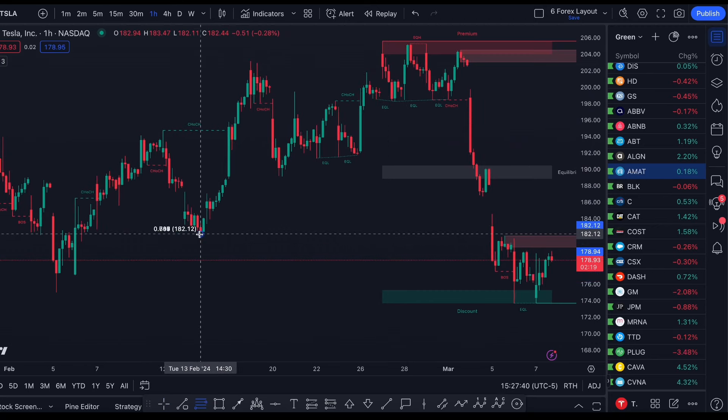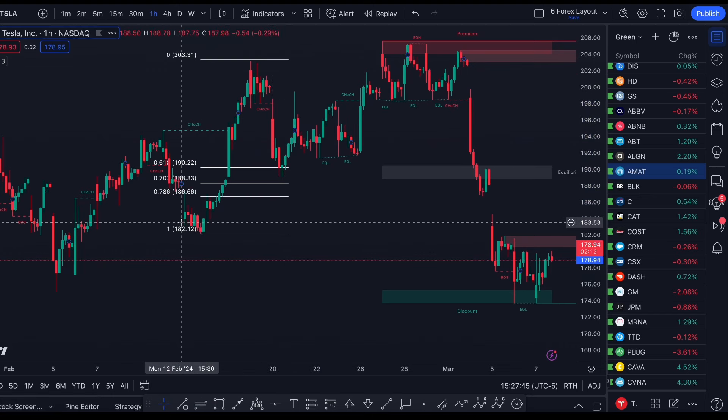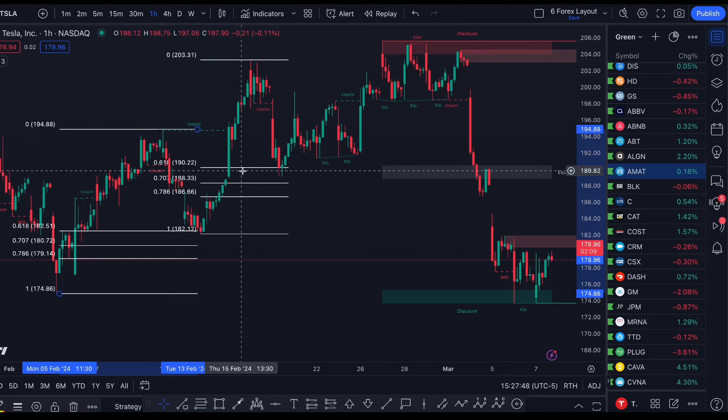You can see right here — once we get this push up, we get this pullback down to Fibonacci, and then we bounce. Same thing with the structure and wave before: we get this push up, pull back down to Fibonacci 0.618, and then we get the continued rally.